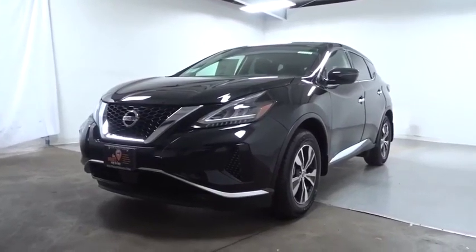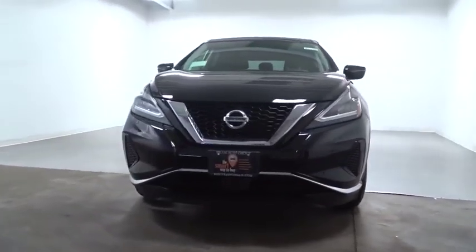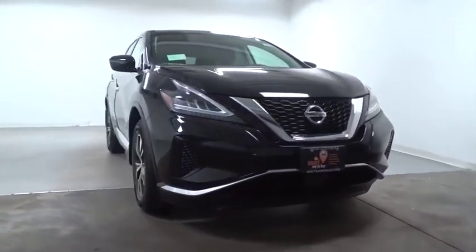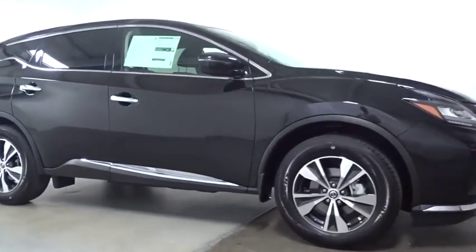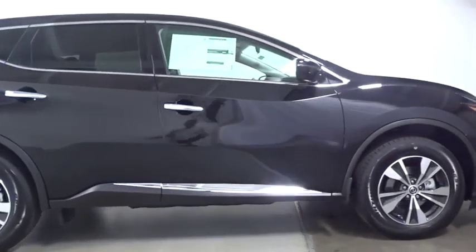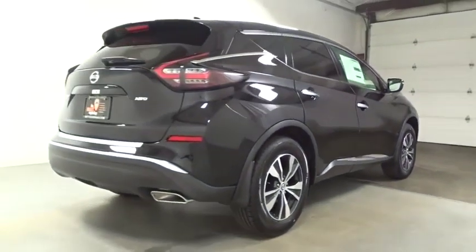Stop by and take a look at the 2020 Nissan Murano. The peace of mind of award-winning safety, including a five-star rating for side impact crash safety, comes standard with the Nissan Murano. Great fuel economy and a powerful V6 engine combine to deliver a refined driving experience.